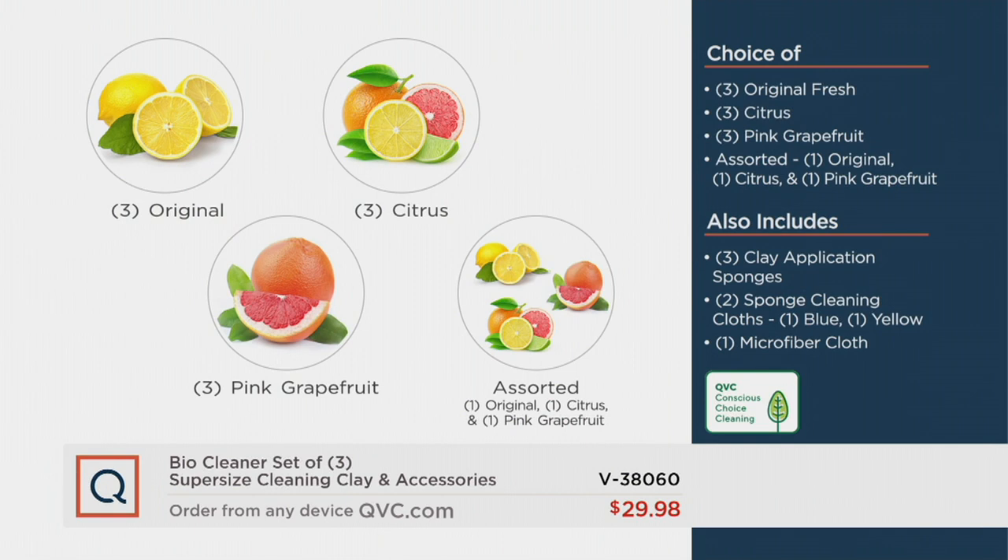All you have to do is choose: do you want the original? That's one of the most popular choices from BioCleaner — you get three of them. Or citrus, also a recent customer favorite. Brand new, we have pink grapefruit — a fruity, fresh scent. Or you can get the assorted: one original, one citrus, one pink grapefruit. You also get three clay application sponges, sponge cleaning cloths, and that microfiber cloth.